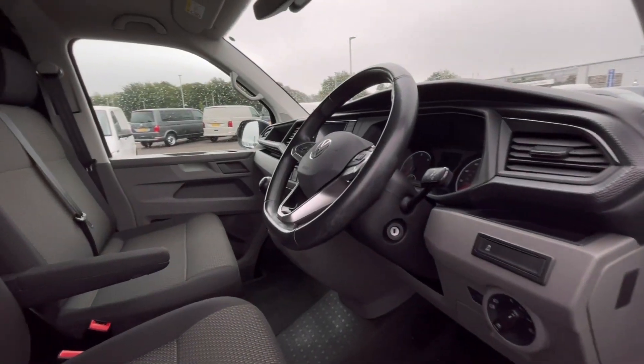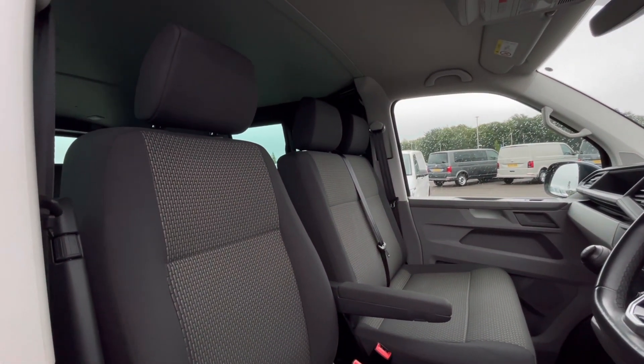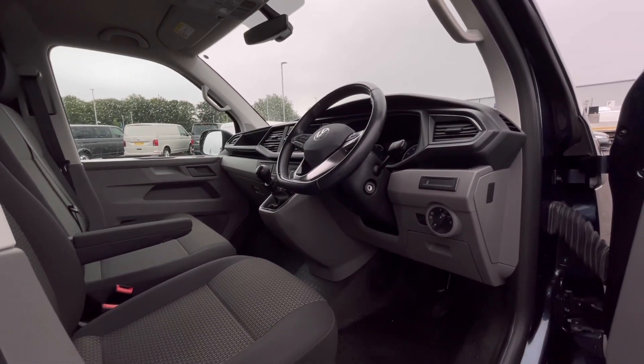As we access the front of the van, we have a comfortable interior jam-packed with fantastic features, starting with the driver's seat which is fitted with an armrest, offering you and your passengers a relaxing driving experience.